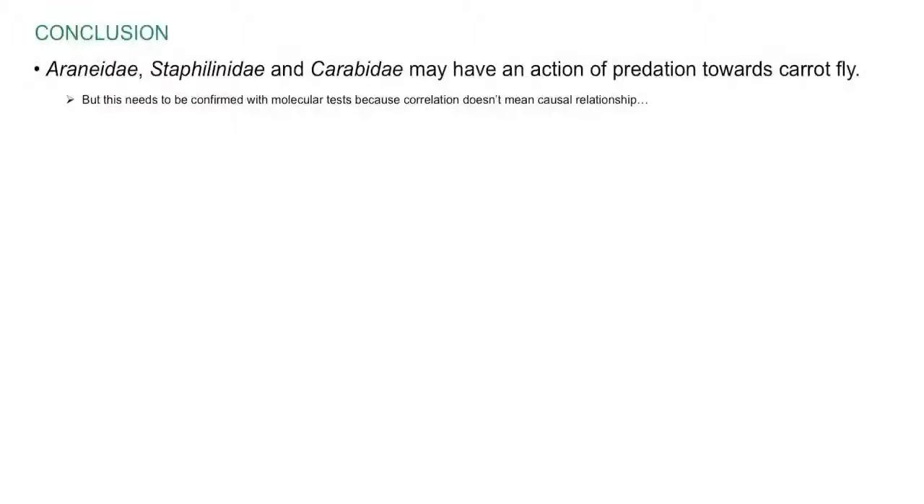In summary, the data collected during this three-year field study provide insight into how the carrot fly Psila rosae and its possible natural enemies interact in apiaceae fields and how their populations might be influenced by the physical nature of field edges. One of the most striking results is that Araneidae, Staphylinidae, and Carabidae may have an action of predation toward the carrot fly population, as their activity density is significantly correlated with fly egg density during oviposition periods. Nevertheless, correlation does not necessarily mean causality, and this hypothesis needs to be confirmed — for instance, by searching for and quantifying carrot fly molecular markers in the digestive systems of Araneidae, Staphylinidae, and Carabidae collected in apiaceae fields.